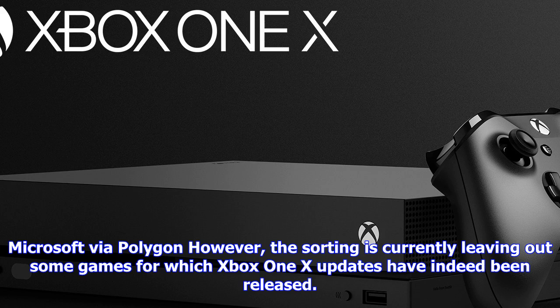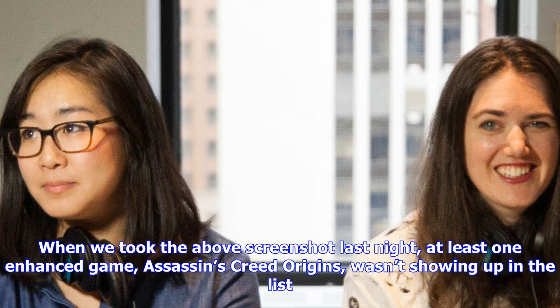This is a very handy option. Microsoft generally does a much better job in the area of transparency than Sony does with the PlayStation 4 Pro, and this is just one element of that. However, the sorting is currently leaving out some games for which Xbox One X updates have indeed been released.